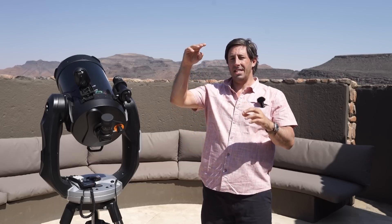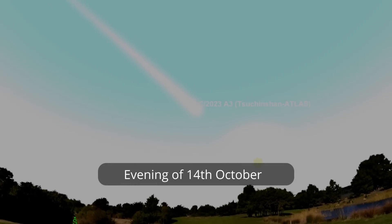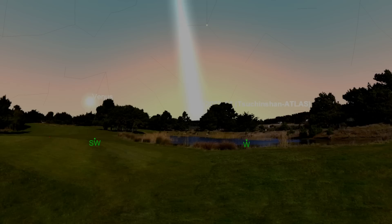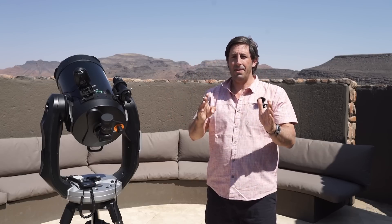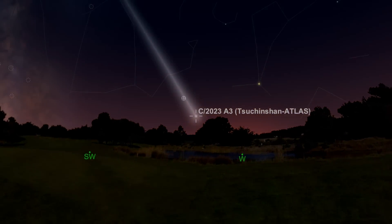By the 14th of October the comet is even further from the sun, and should be starting to be easier to see against the twilight sky. As the days go by later in October the comet gets further and further from the sun but also fainter and fainter, so try to catch it low down after sunset. Please be careful — particularly if you're using binoculars, don't point them anywhere near the sun.